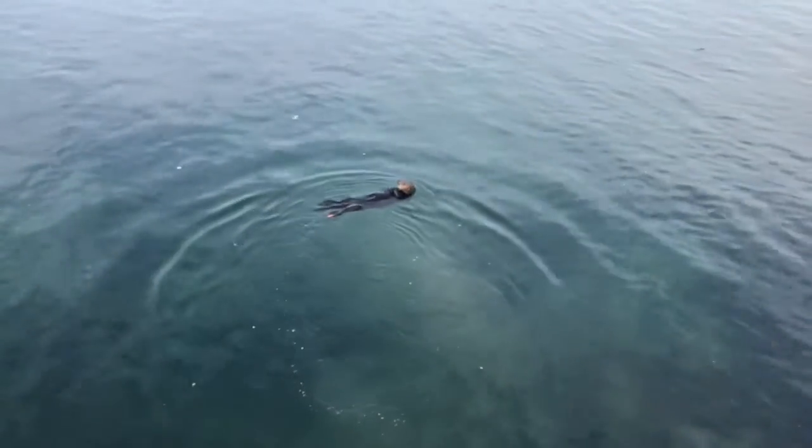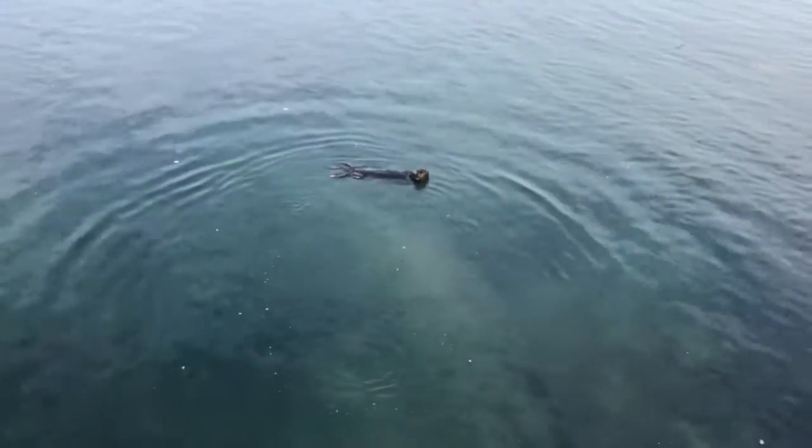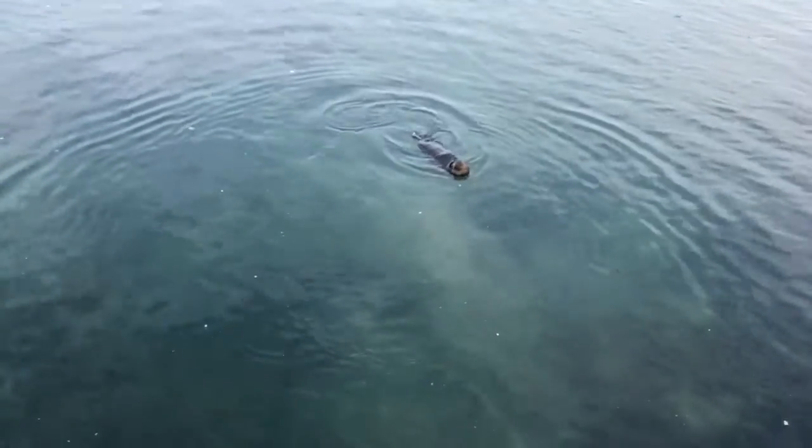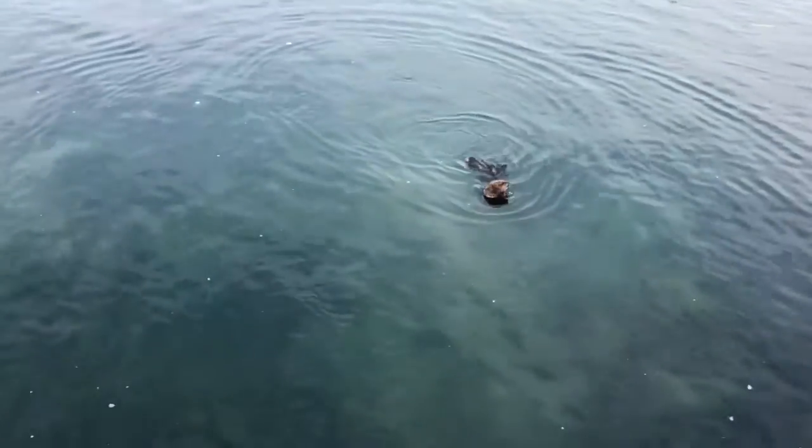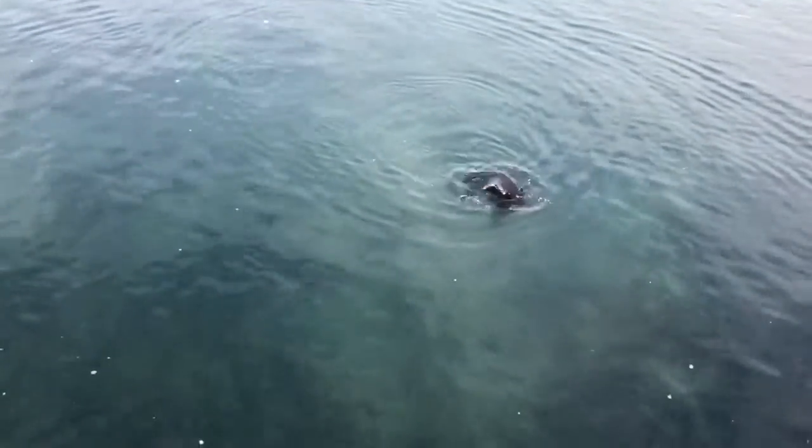Sometimes sea otters may make multiple dives to retrieve one prey item they've discovered. Pretty soon she's going to go back down to the same spot again and have another try. There she goes.